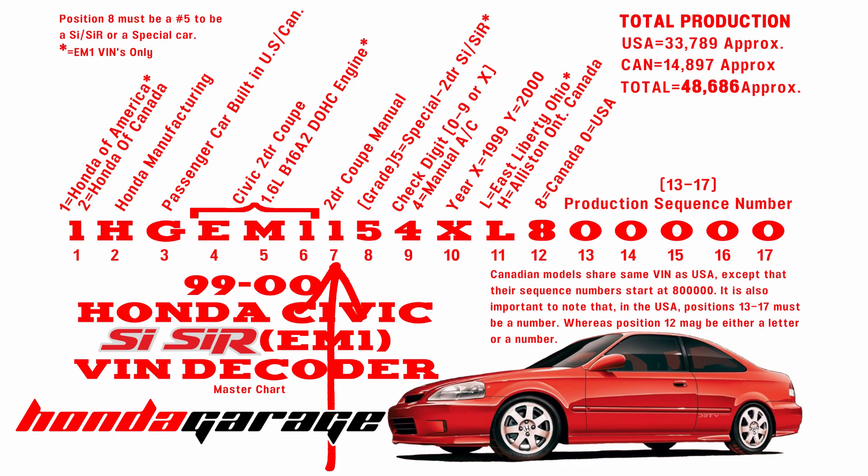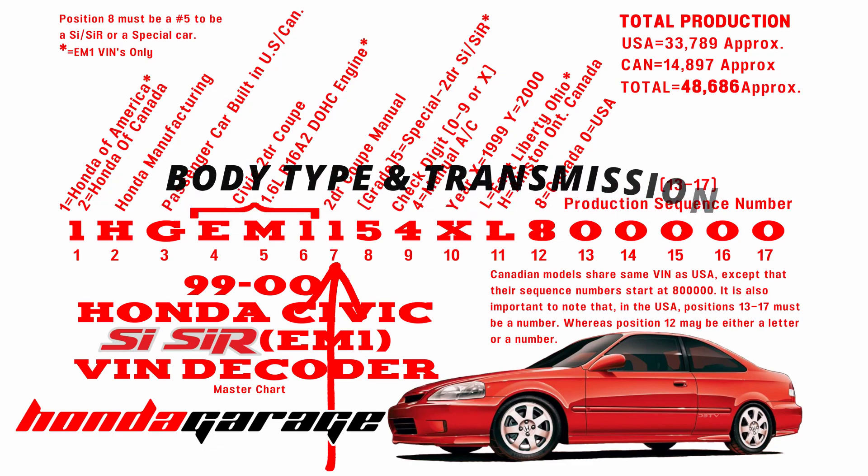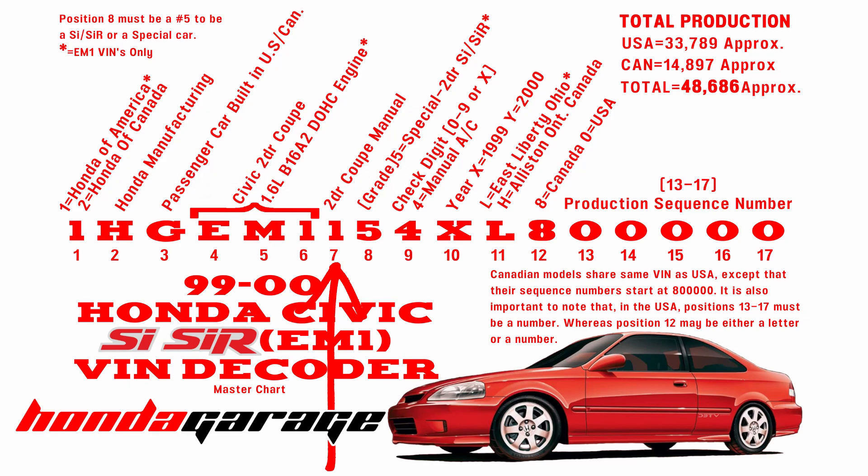Position seven is somewhat redundant. All EM1s will have a one there, describing once again that it's a two-door coupe and that it was only offered with a manual transmission.